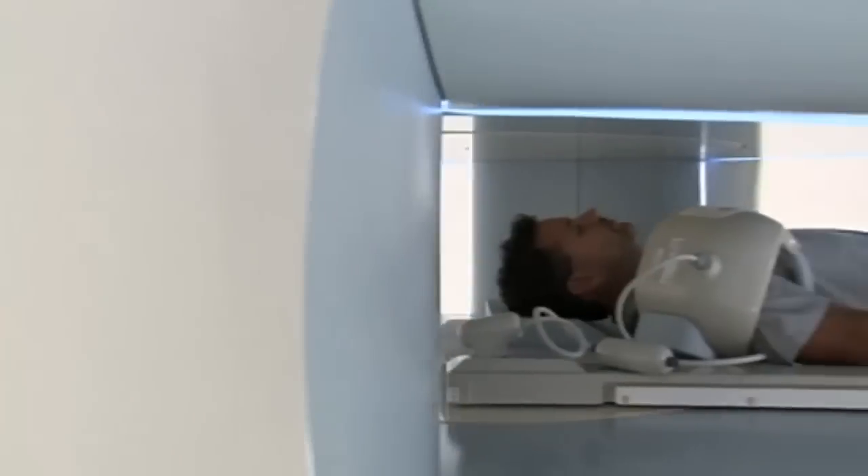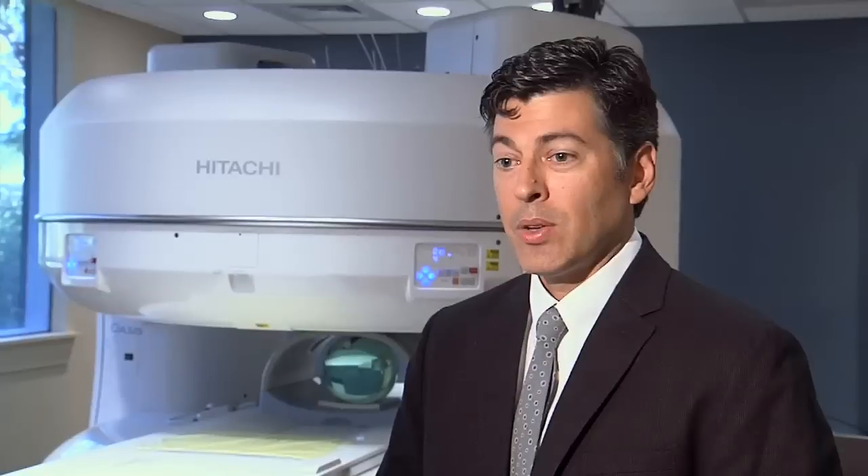Magnetic field strength affects our ability to obtain quality images. The higher the field strength, generally the higher the quality of the images that can be obtained. The typical open magnet would be one-sixth of the magnetic strength of this magnet, so six times stronger magnetic field.